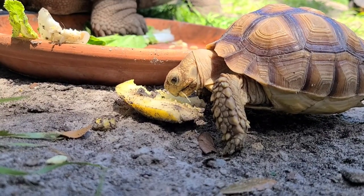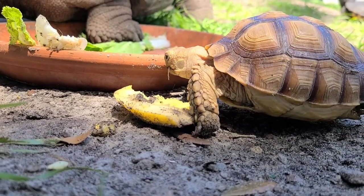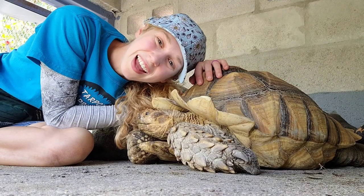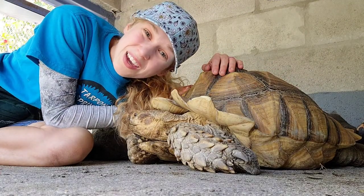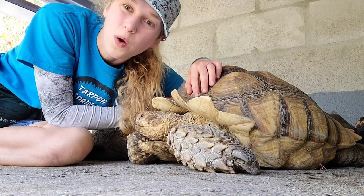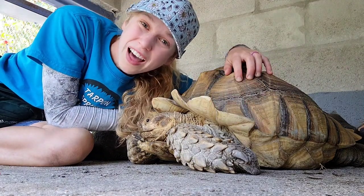First up, we have Nina. Nina is a sulcata tortoise. Native to the Sahara Desert, these guys are used to a long journey. Little Nina's got a lot of growing to do. This is Squirt. He's an 8-year-old sulcata tortoise and he was pretty newly donated to the aquarium. Look how beautiful with these fans coming off of his shell. Amazing!